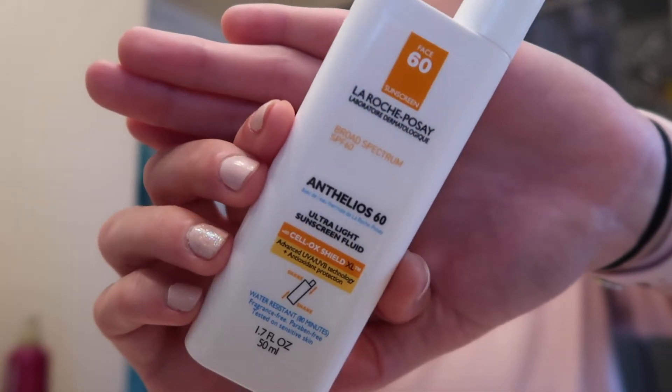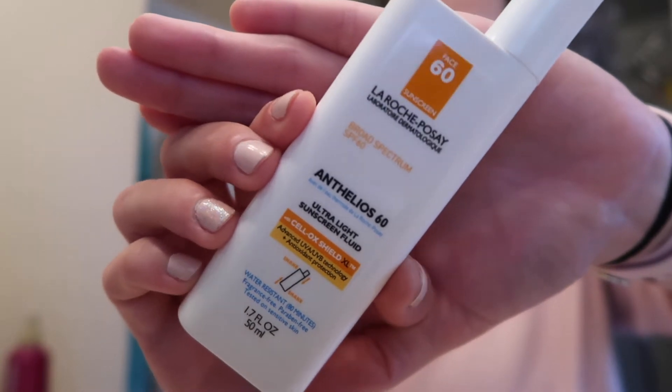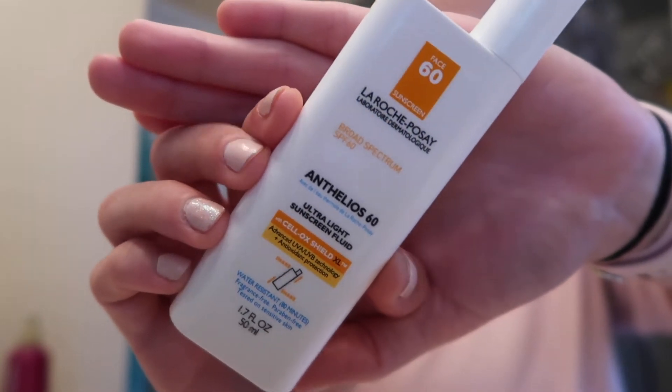It's from La Roche-Posay. They also make a tinted version if you prefer that, but I highly recommend this sunscreen.